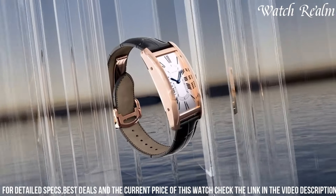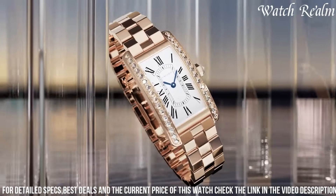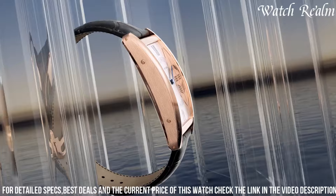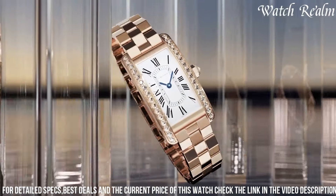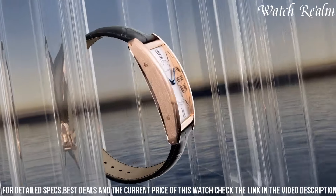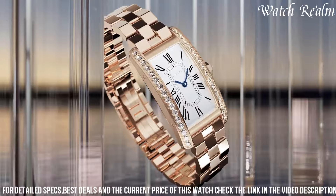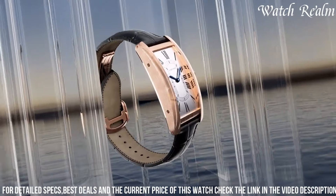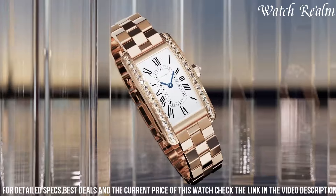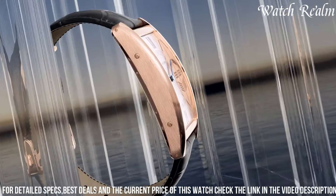The sleek and elongated dial, adorned with Roman numerals and blued steel sword-shaped hands, exudes a timeless sophistication. Known for its curved case design that embraces the wrist with grace, the Tank Américaine offers a comfortable fit and a distinctive aesthetic, serving as an emblem of timeless luxury and refined taste.